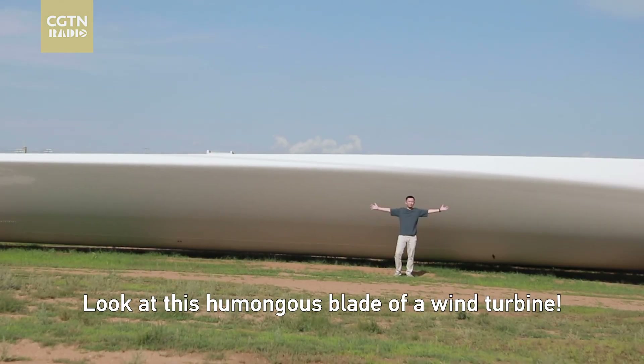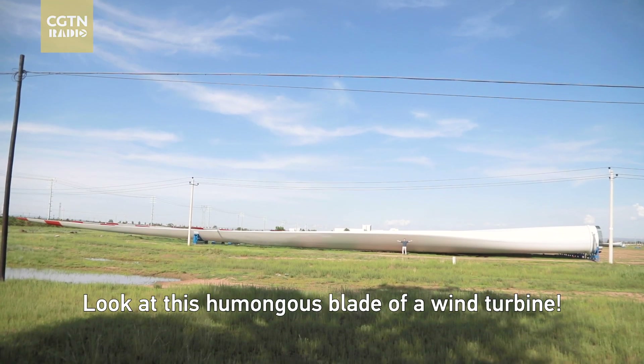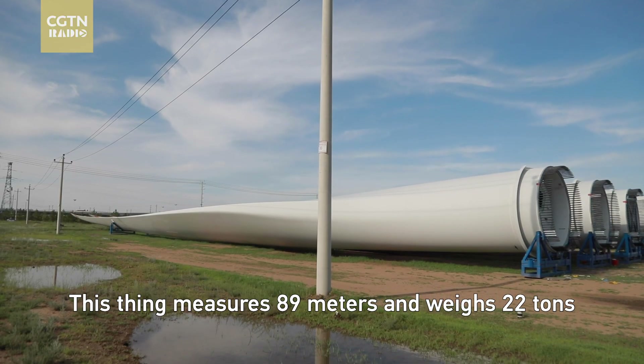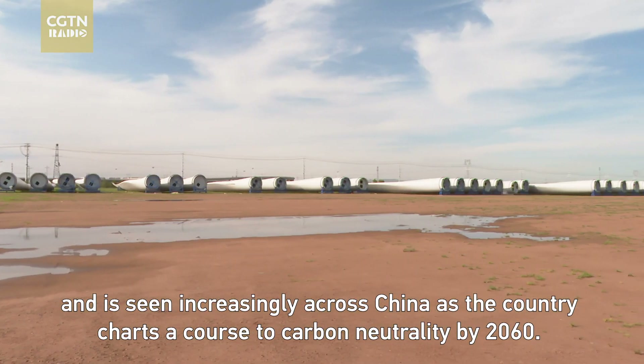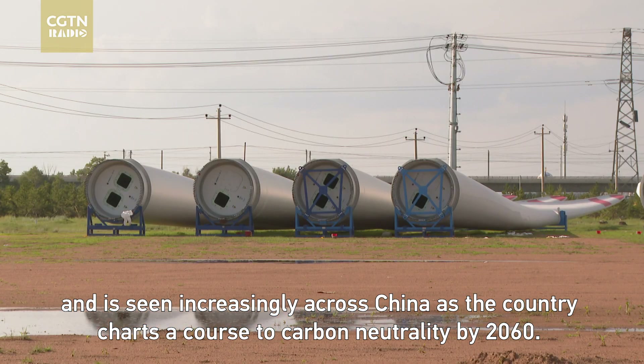Look at this humongous plate of a wind turbine! This thing measures 89 meters and weighs 22 tons, and is seen increasingly across China as the country charts a course to carbon neutrality by 2060.